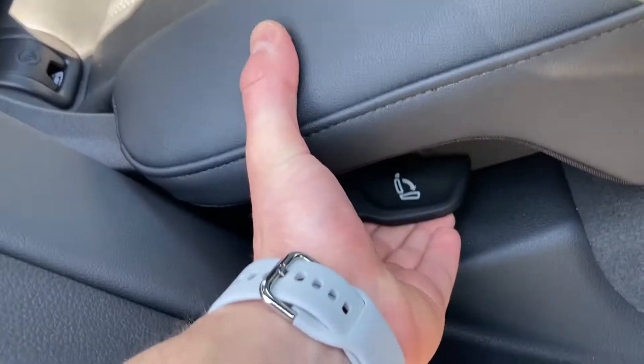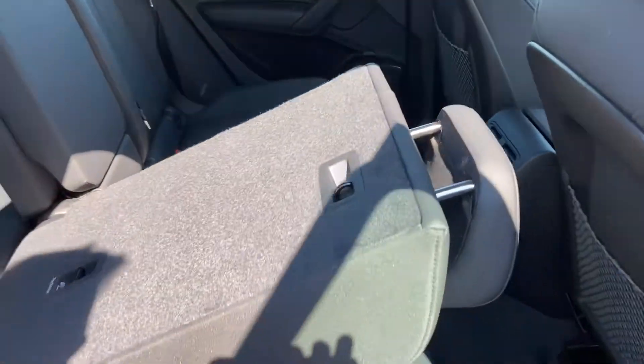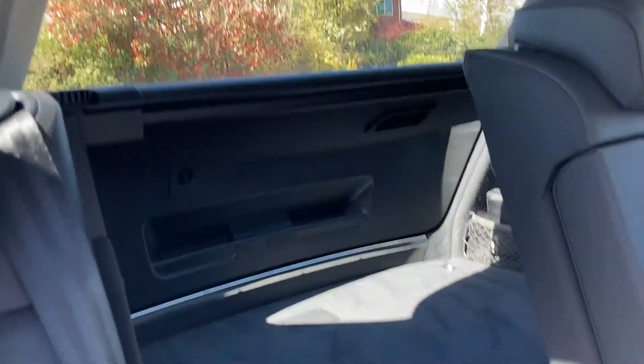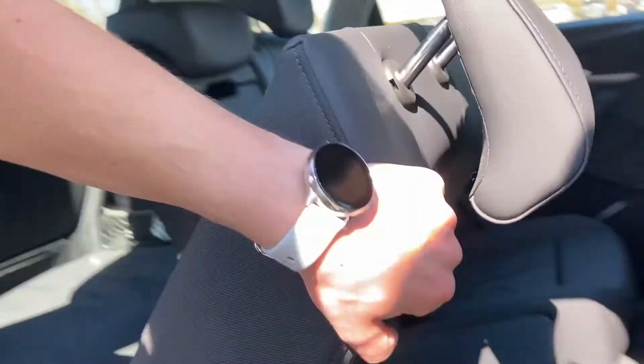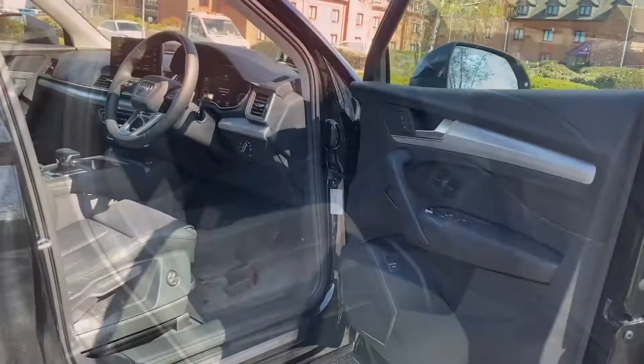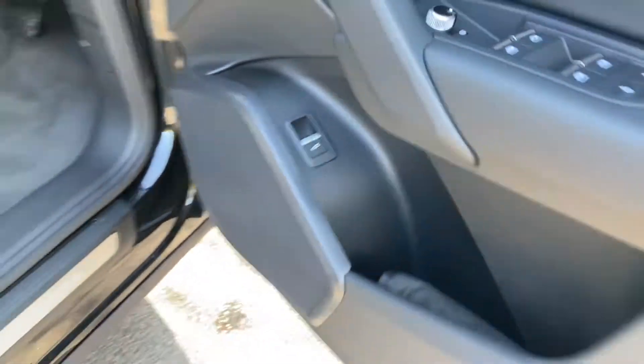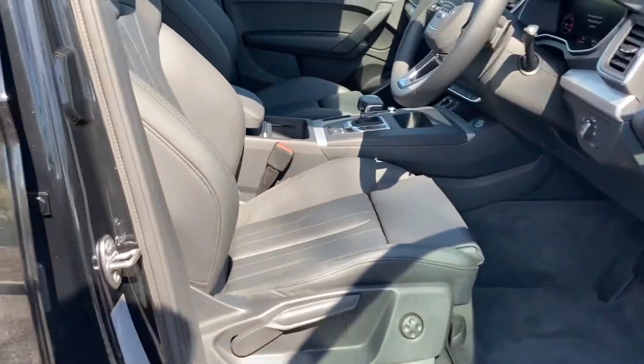So if the boot wasn't quite big enough, you can put the seats down to give you even more space in the back — handy if you're moving things at the weekend. Just push it back to lock it into place. Moving to the front of the vehicle, of course it comes with central locking and all four windows are electric too.